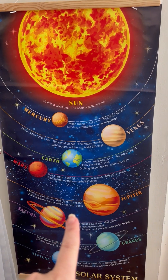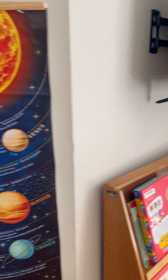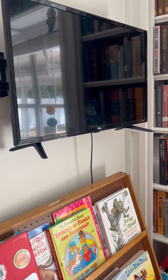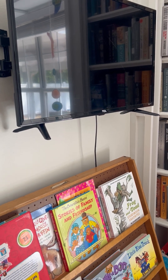When we first walk in, we have our solar system chart. That was one of my very first purchases when I got ready to homeschool and I knew I was going to have a homeschool space — I was so proud of that. My husband hung a TV on the wall for us, so whenever we need to utilize YouTube for a lesson, we'll have it right here and we can just sit at the table.